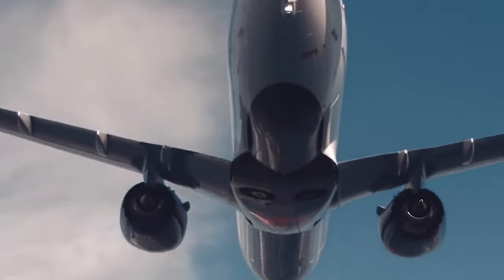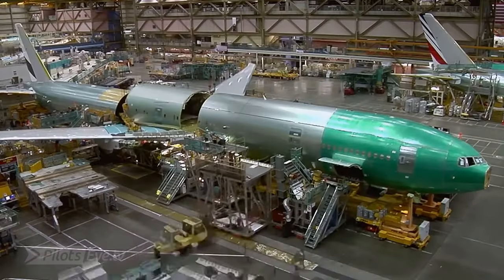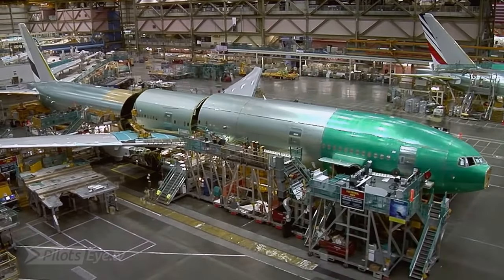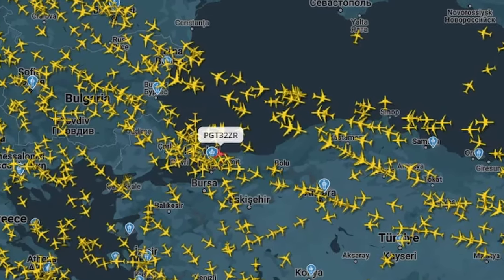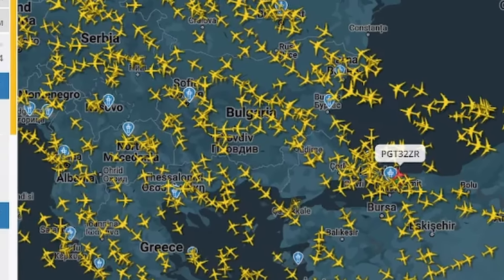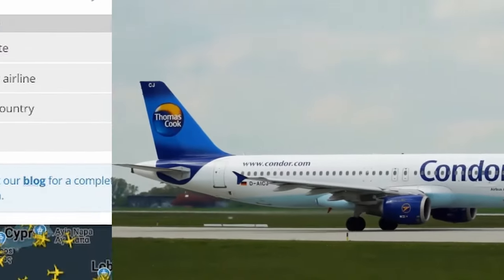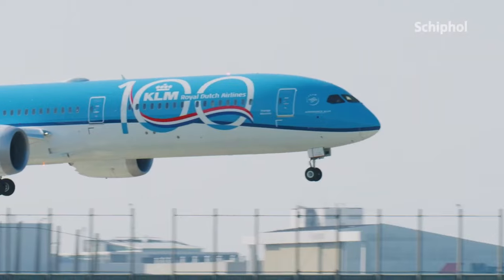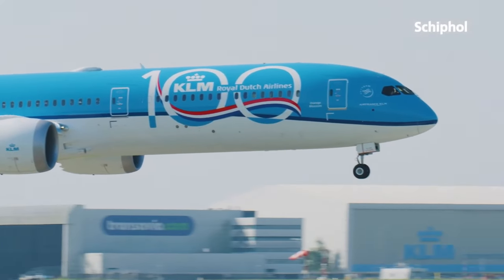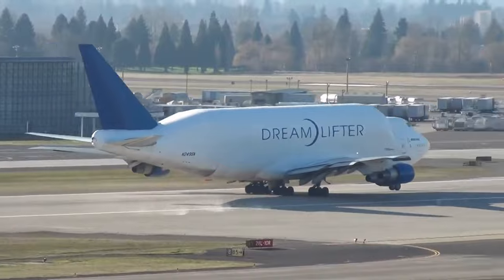It depends on the specific manufacturer — it's a bit complicated. Airplane manufacturers created these numbers to communicate more about their product without resorting to words. Like that, you can find a Boeing 737 whose full name would be 737-82 Romeo, or an Airbus A320 whose full name would be A320-212. But some airplanes still use words in their names, such as the Boeing 787 Dreamliner or Boeing 747 Dreamlifter.